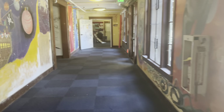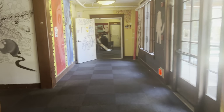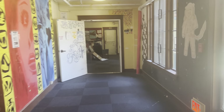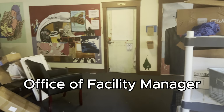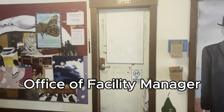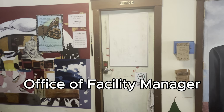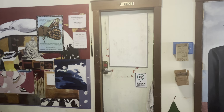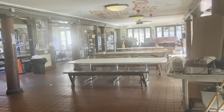Cloyne has a rule where anybody can paint anything they would like on the walls, as long as it's not covering up someone else's painting — that's why you see all the artwork around. As we walk down this hallway, we're headed towards the office of the Facilities Manager, who is live-in staff that helps respond to emergencies and run the building. You can definitely go to the Facilities Manager if you have any issues.